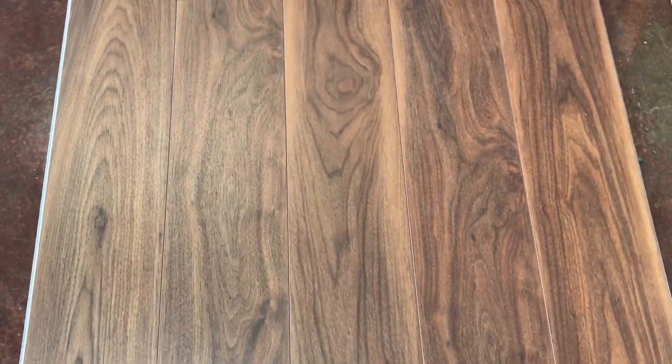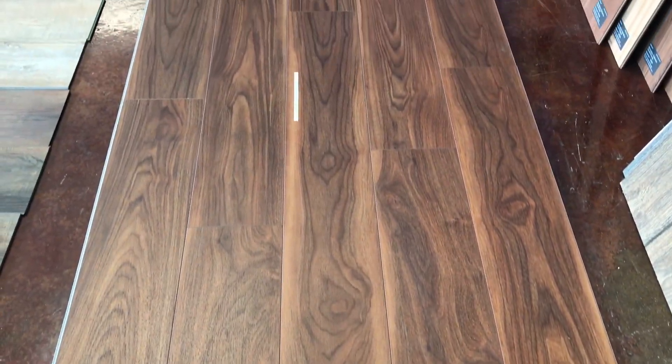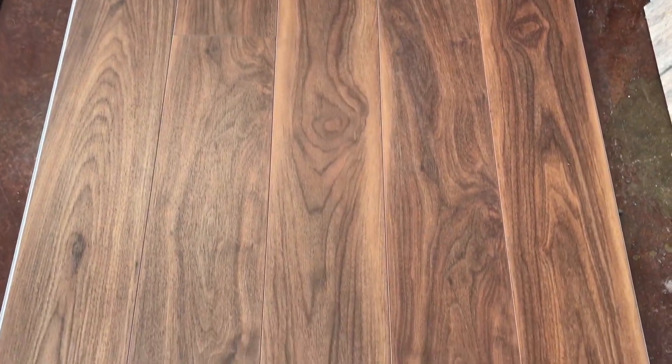Some beautiful rusty reds, browns, a little bit of gray. You will want to get some samples of this, which you can order directly on our website, so you can see the color range in it. I have a little bit of natural light coming in from a large doorway, so that is making this look a little different to the left of the screen.